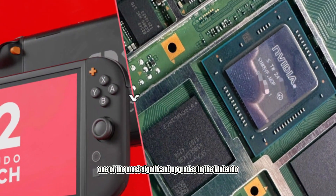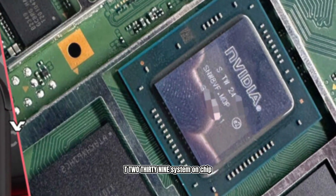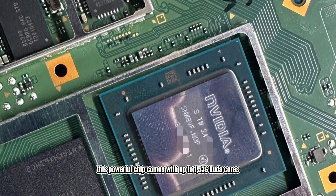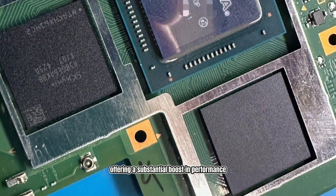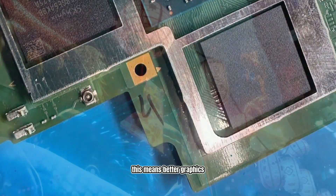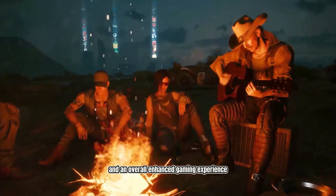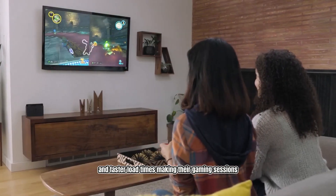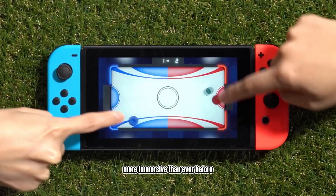One of the most significant upgrades in the Nintendo Switch 2 is the new NVIDIA Tegra T239 system-on-chip. This powerful chip comes with up to 1,536 CUDA cores, offering a substantial boost in performance compared to its predecessor. This means better graphics, smoother gameplay, and an overall enhanced gaming experience. Gamers can look forward to more detailed visuals and faster load times, making their gaming sessions more immersive than ever before.